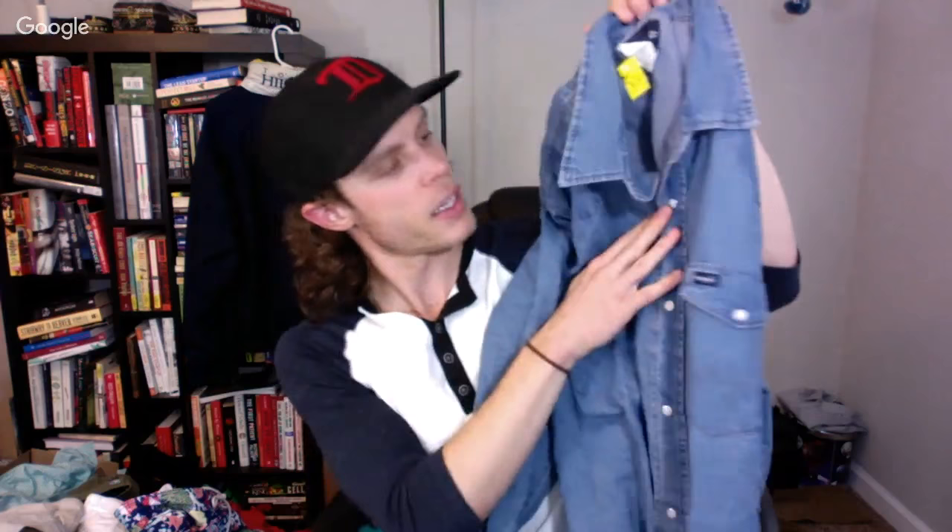Here's a Wrangler denim snap-button shirt — denim is hot right now, especially the denim snap button stuff. It always sells well so I pick up almost any brand in denim. Also got a Ralph Lauren Sportsman polo with a small 'polo sport' spell out on the pocket. I'll throw that on Etsy and Grailed and see what I get, probably starting at 25 bucks.